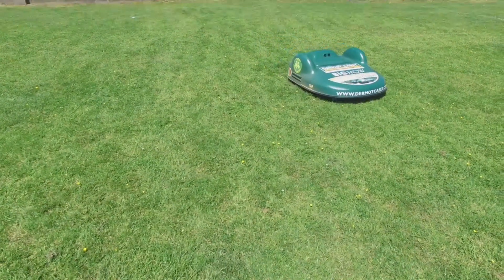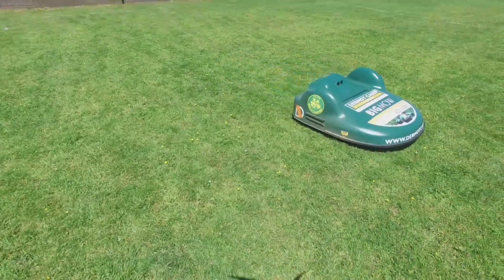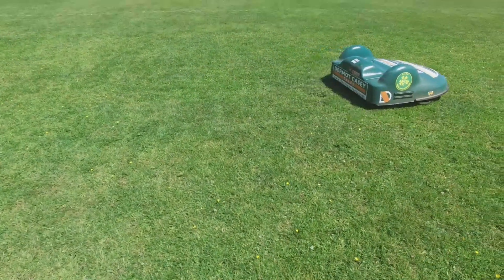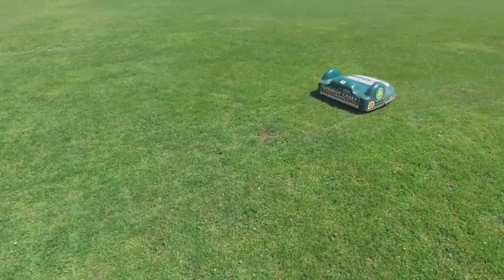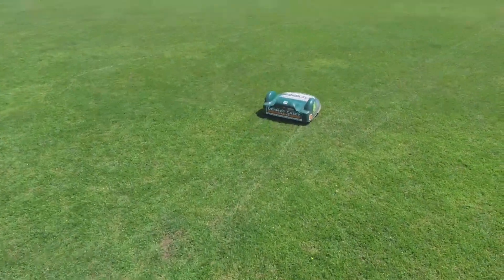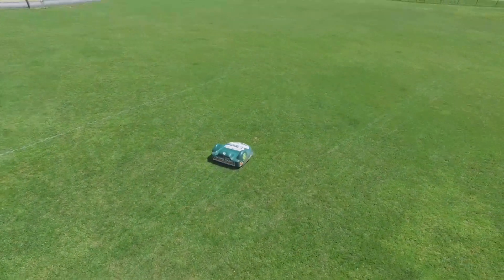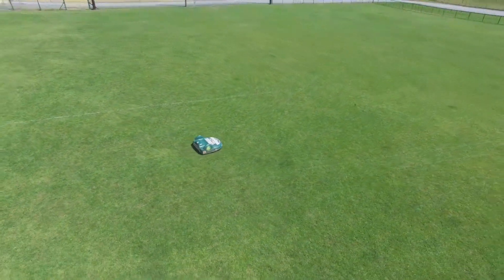All this for less than the price of a conventional mower. So if your club is looking for a top quality playing surface and to save money while doing so, contact dermacasey.com to arrange for more information or even a demo.